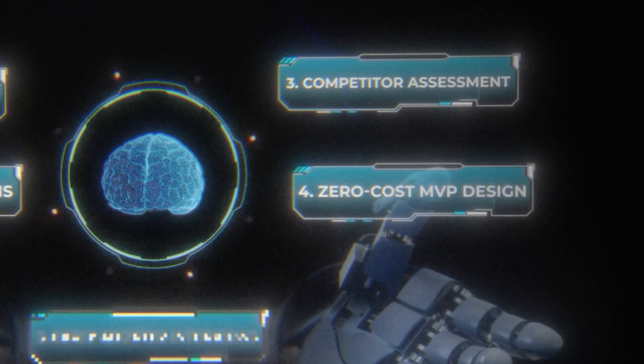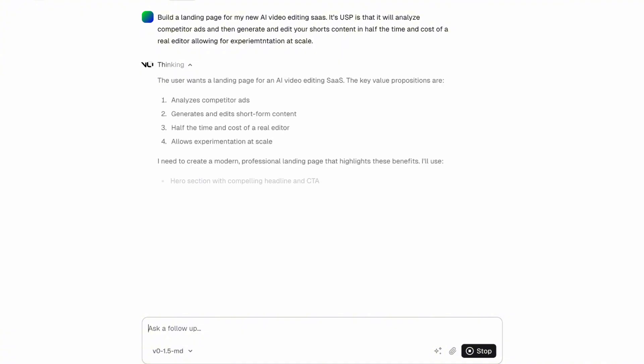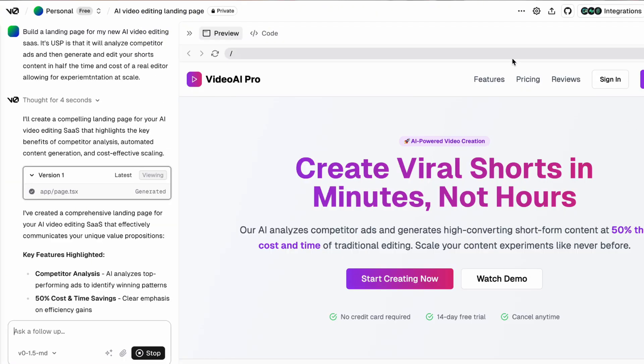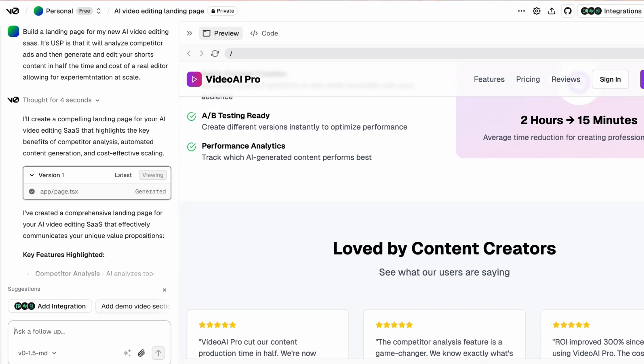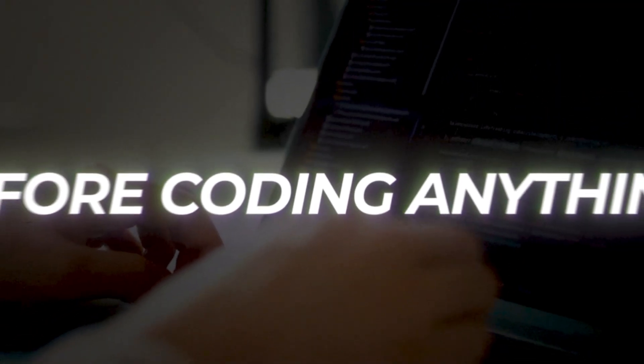Now we're moving towards our actual minimal viable product. Step four is how to design a zero-cost MVP. Instead of building a full product before validation, we create a mock-up or vibe-coded landing page to test our idea. We use ChatGPT or MidJourney to design a landing page that looks completely real. We can also use tools like Vercel's v0, Lovable, or Bolt to mock up a website in a really short space of time. We include AI-generated mock-ups of our product, clear messaging about the value proposition, and a get-started or join-waitlist button connected to an email service like ConvertKit to start capturing interested people.